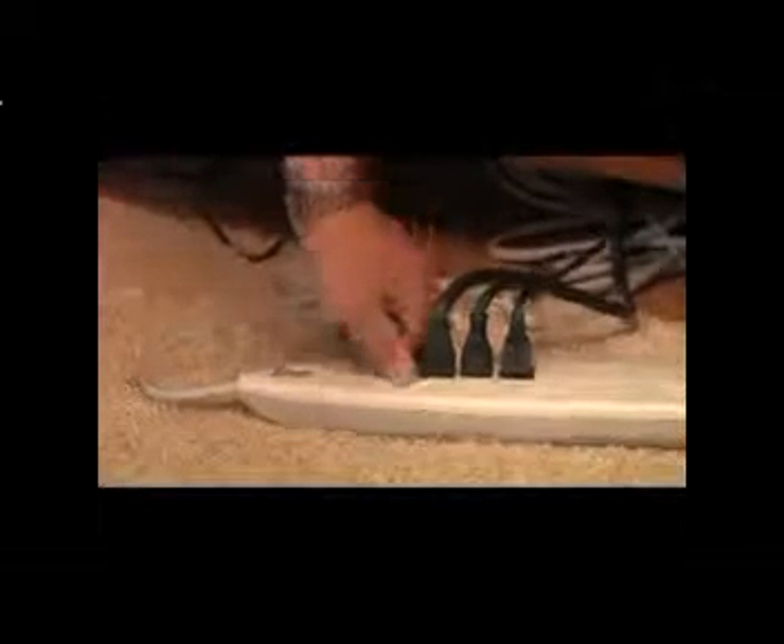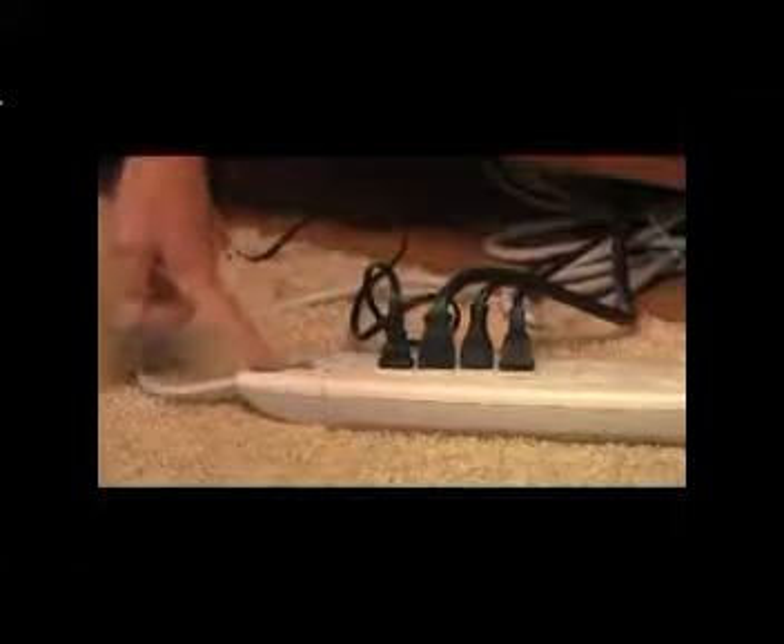Plug everything into a power strip and turn it off when you're not using it. And take it up a notch with energy efficient electronics — the next time you're shopping for a TV or a DVD player, make sure to choose one that's earned the Energy Star.